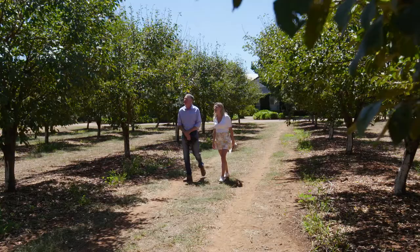Grant, I think there'd be a lot of people out there that do know what a prune is, but don't know what it looks like before it's been dried. Do you think we can maybe have a look through the orchard and maybe find at least one of them on the trees? Sure, Justine, I'm sure we'll find one.